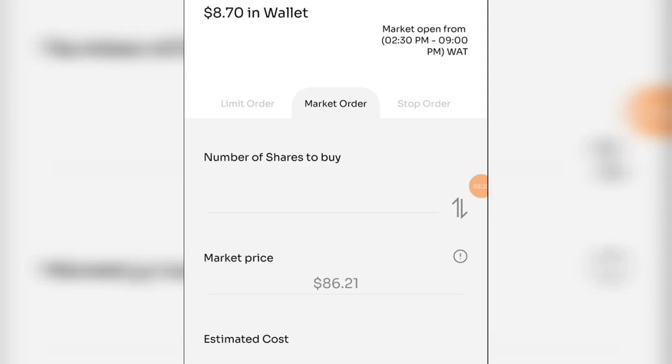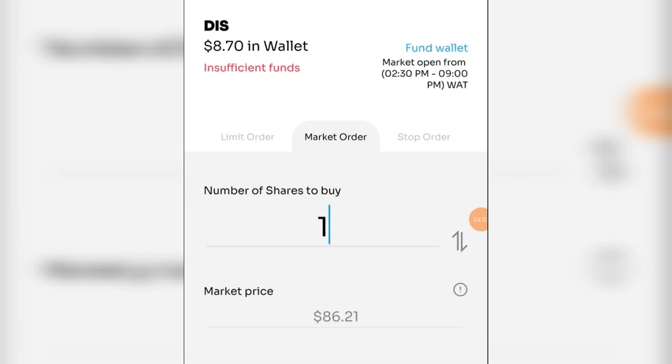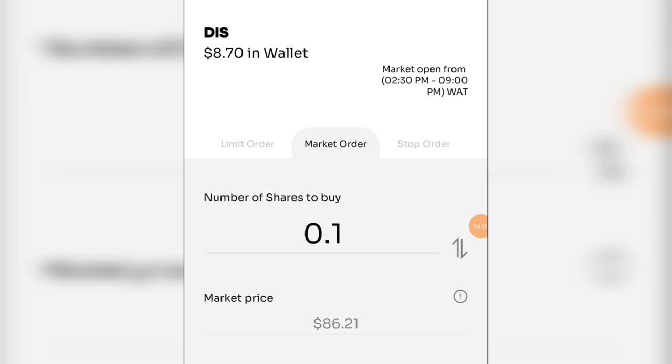If you want to buy, just come down here and click on Buy. We have the limit order, the market order, and the stop order. I have 8 dollars 17 cents in my wallet. The market price is 6 dollars 21. In terms of number of shares, if I type one it won't be enough because I don't have enough money. If I type zero then add a decimal, maybe 0.1 — that should work.